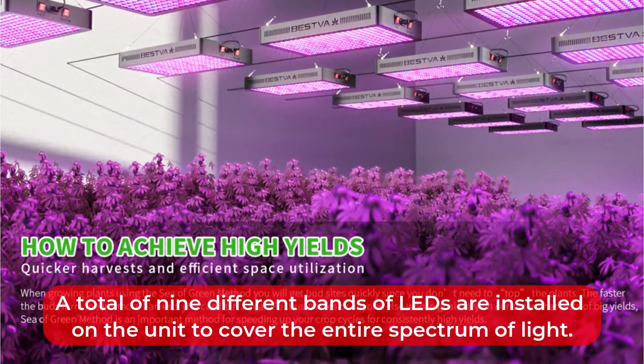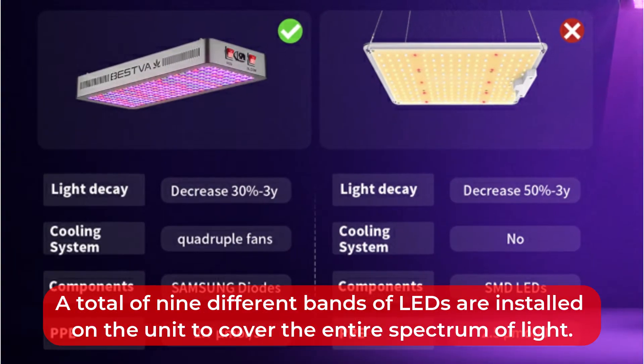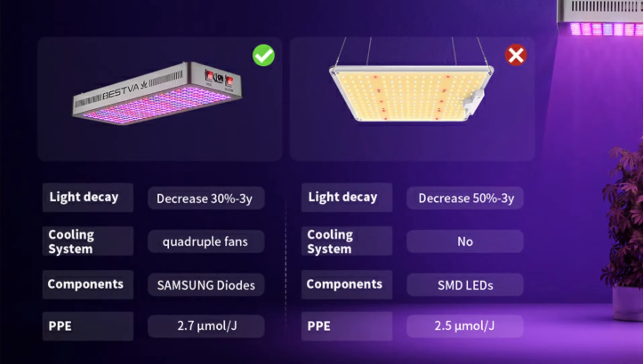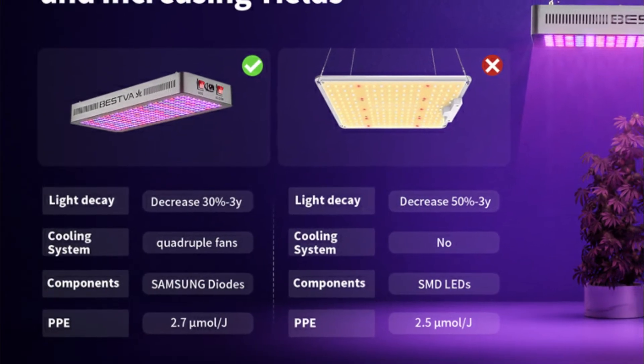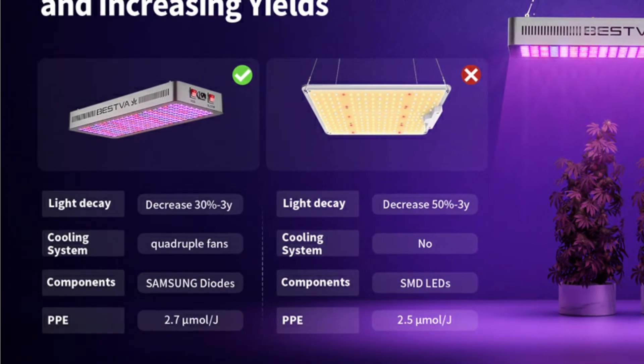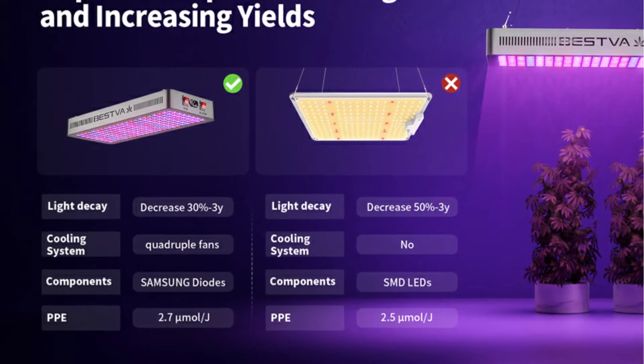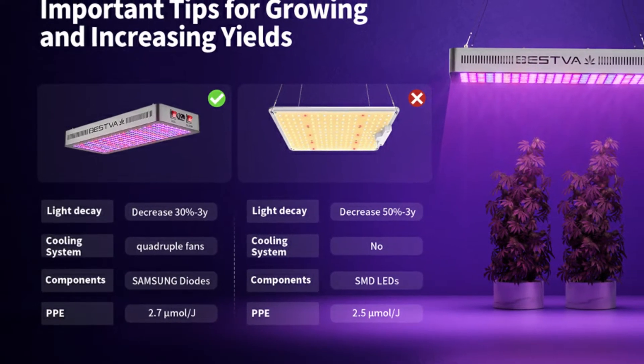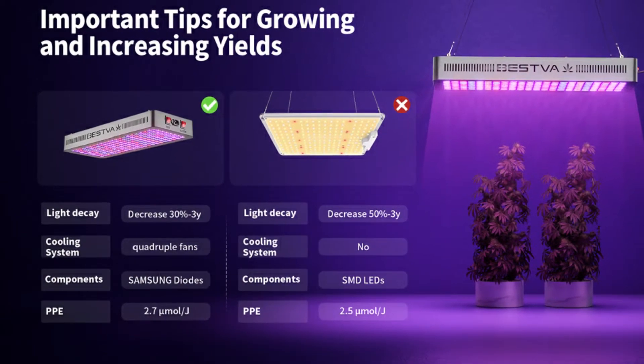A total of 9 different bands of LEDs are installed on the unit to cover the entire spectrum of light. Throughout all stages of indoor growing, this light supports plants and vegetables. There are different modes, such as veg and bloom, for growing and seeding. Bestva store provides a three-year warranty on this unit, making it one of the most reliable options on our list.